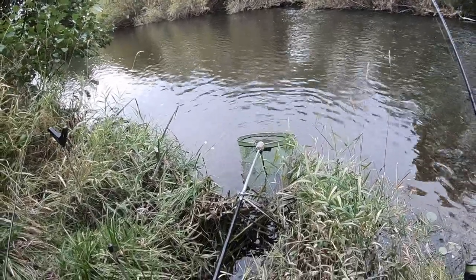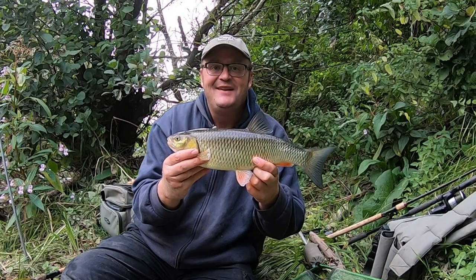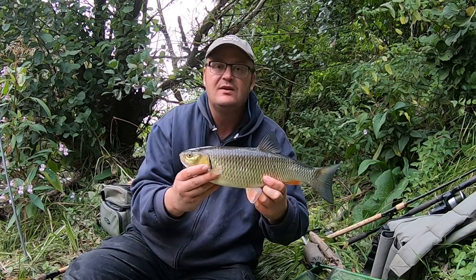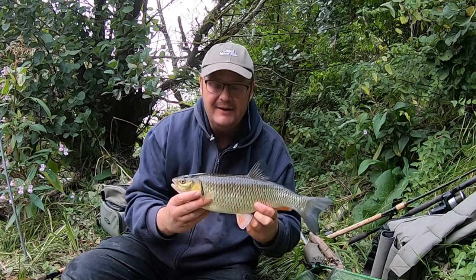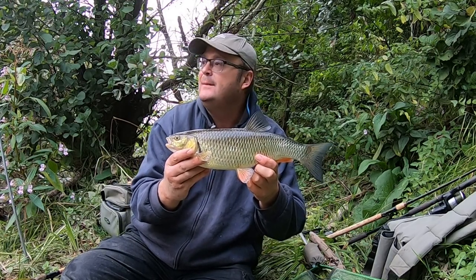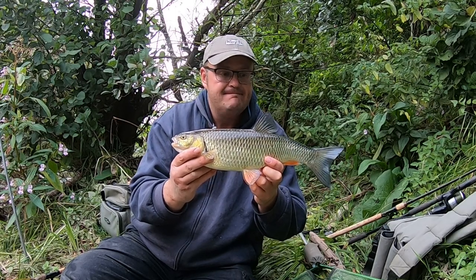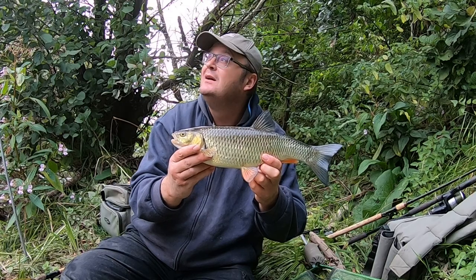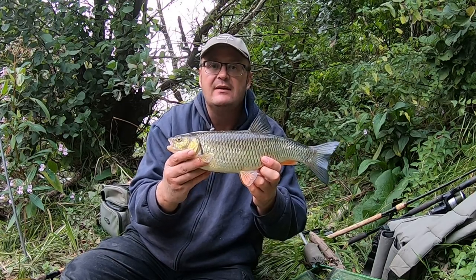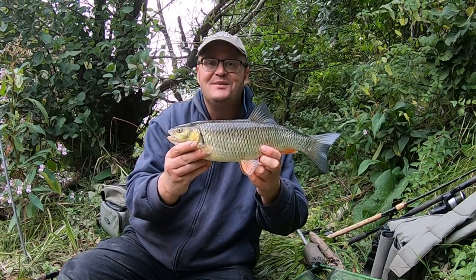Yes, brilliant! Another nice chub, probably about the same size — two and a half, maybe three pounds. I may sneak another one, but we'll see. It's been a little bit slow today, a bit brighter than I thought it was going to be, but it's clouded over now so you never know. Really pleased with that.